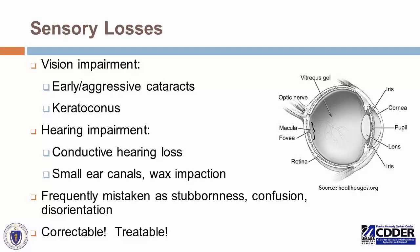Many individuals with Down syndrome have very small ear canals and are frequently prone to wax impaction. Even though they have an underlying risk of developing hearing loss, we shouldn't let ear canals fill up with wax. Making sure those are cleared gives them the best sensory input possible. Oftentimes these sensory deficits are mistaken as stubbornness, confusion, or disorientation. We would be doing a disservice if we missed vision or hearing deficits as a cause — these are correctable and treatable issues and should be looked for.